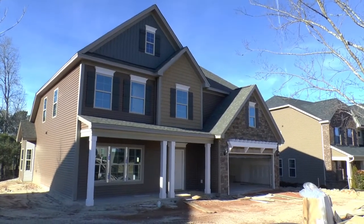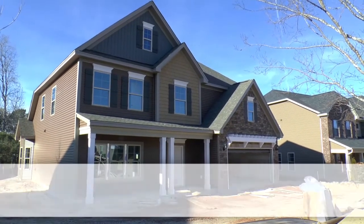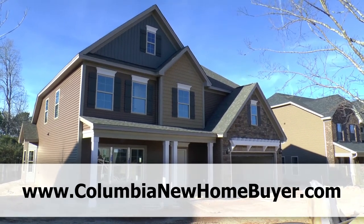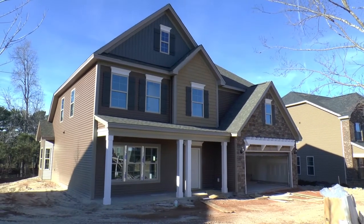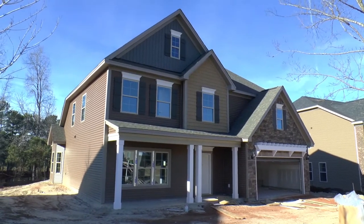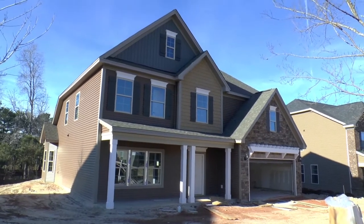Adrian LaFosse here with the Columbia New Home Buyer team. You can find us online at ColumbiaNewHomeBuyer.com. Today we are doing a BuildWatch video. BuildWatch is a video diary series where you watch your home being built from the ground up. It's a free included service when you use our services, which are free to the buyers as it is anyways.